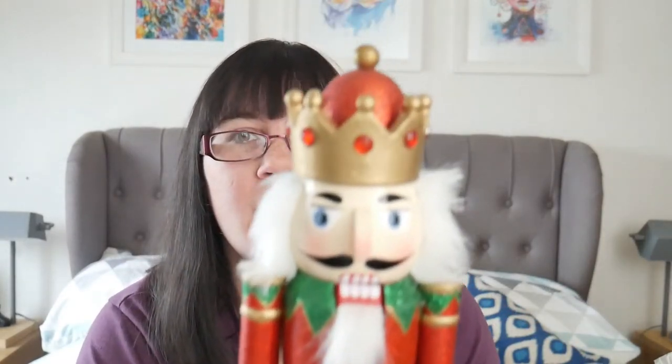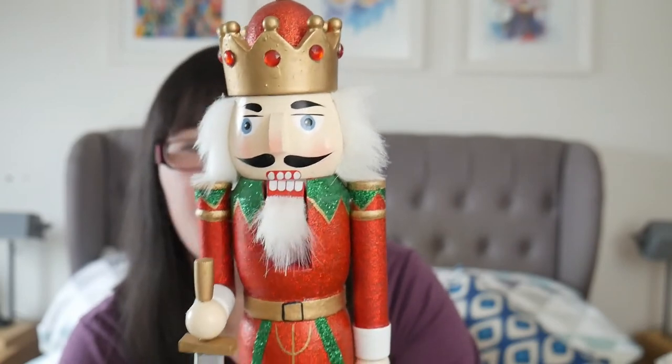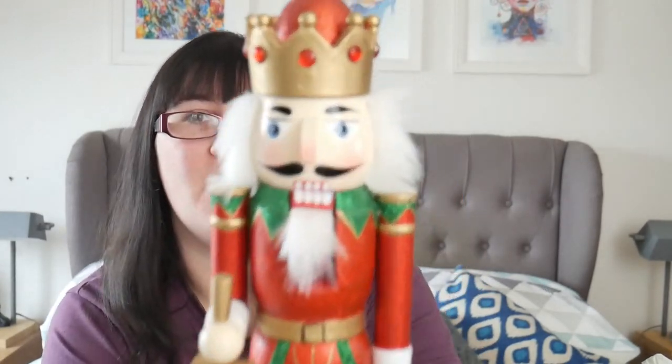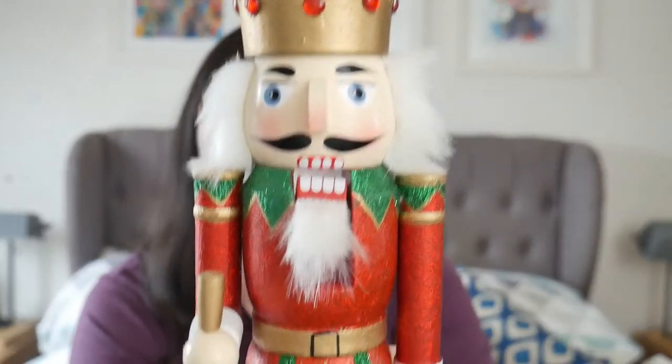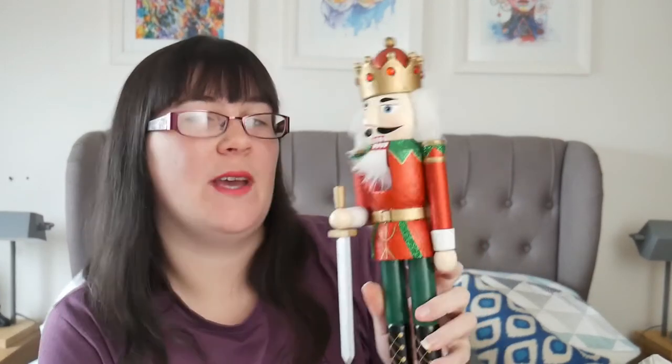First, a nutcracker! This little guy came from HomeSense, he was £12.99 I think. I love nutcrackers but my mum never liked them so we didn't have nutcrackers in our house. But I love him - look how cute he is, and he's all glittery too. I actually think I might go and buy a second one now because I feel like you need a pair of them.